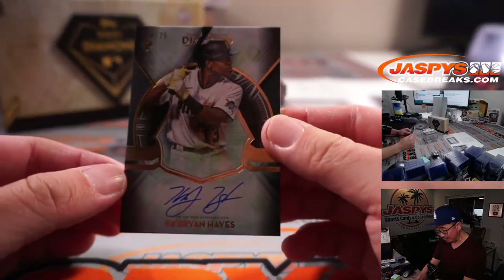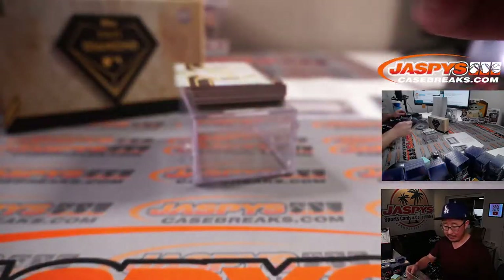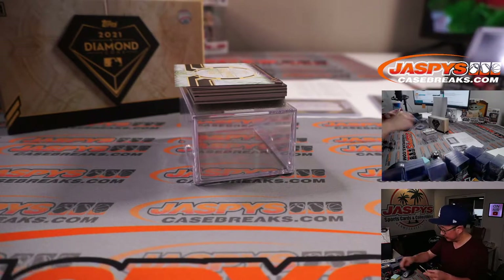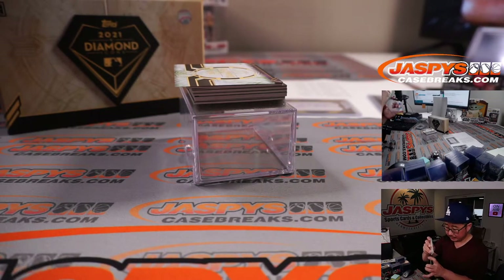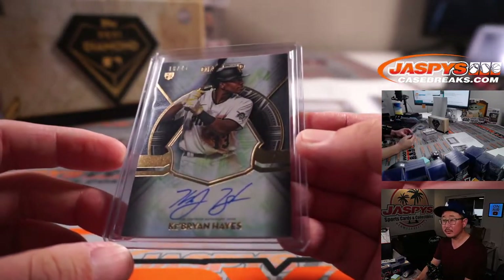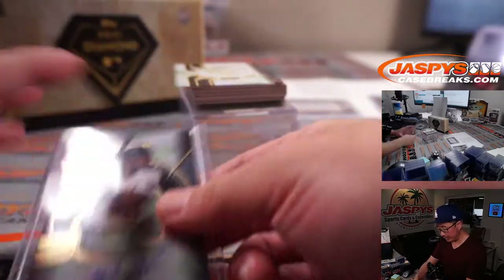We got Cabrian Hayes, nice rookie auto to 25. Pirates. Harry picked up the Pirates straight up. Nice Cabrian Hayes rookie auto.